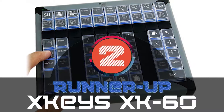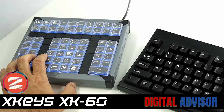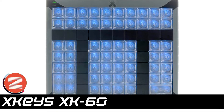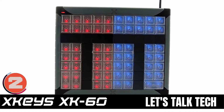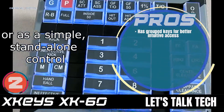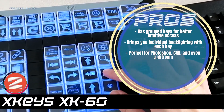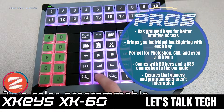Next, we have the runner-up: the XKeys XK60. One feature that caught our eye the most was the presence of adding or removing keys. These also exist in the form of blockers and significantly larger keys that are totally adjustable. These not only create a very intuitive layout for the whole workflow, but also make the grouping of keys easier. Its pros are: it has grouped keys for better intuitive access. It brings individual backlighting with each key. It's perfect for Photoshop, CAD, and even Lightroom. It comes with 60 keys and a USB connection to the computer, and it ensures that gamers and programmers aren't interrupted.